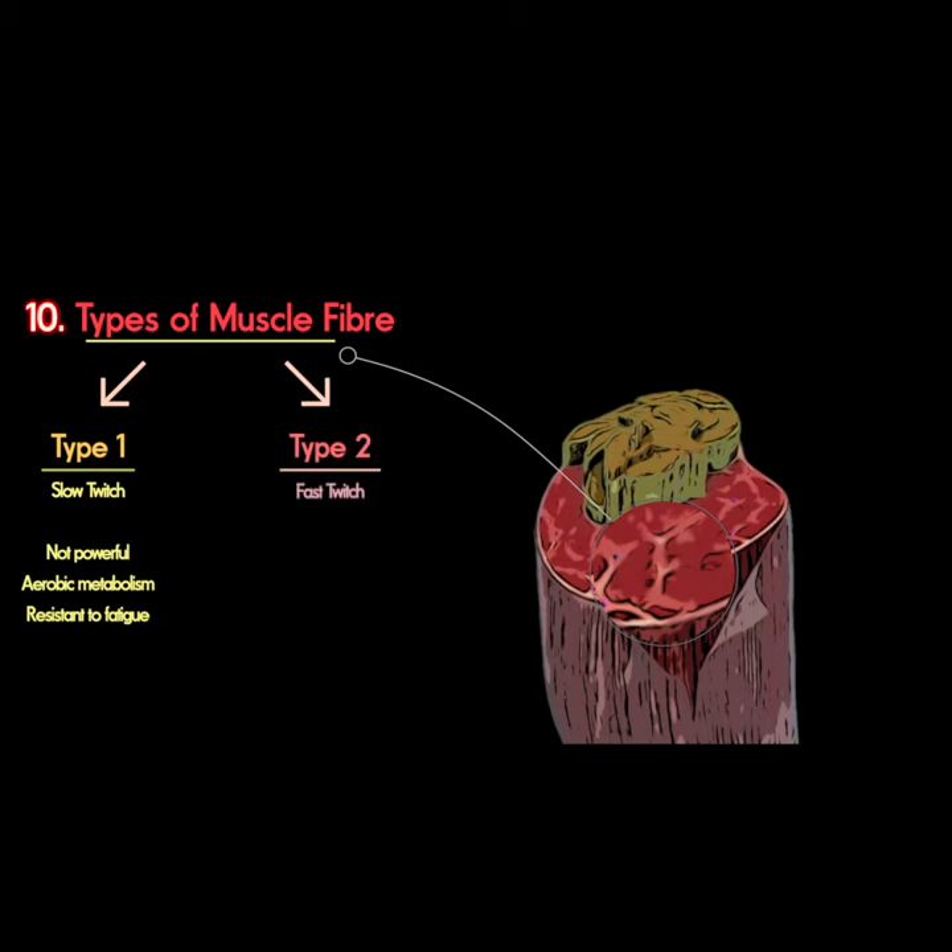the fast-twitch type 2 fibers, which themselves come in two variations in humans. Type 2x fibers burn sugar to generate powerful and rapid forces but fatigue rapidly, while the type 2a fibers produce moderately powerful forces aerobically and thus fatigue at an intermediate rate.